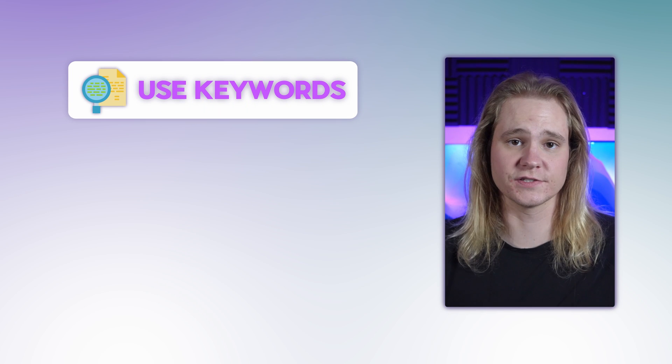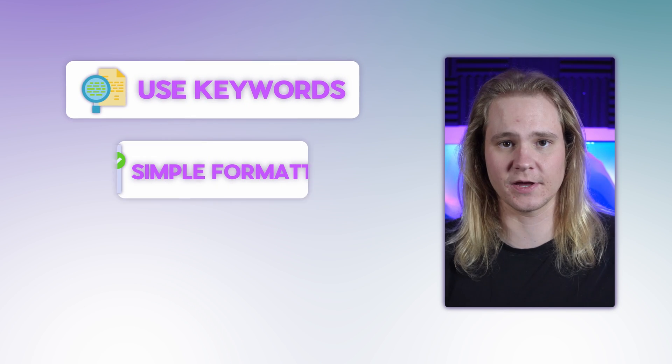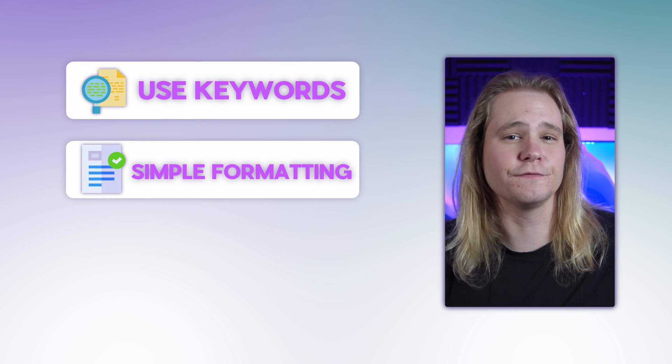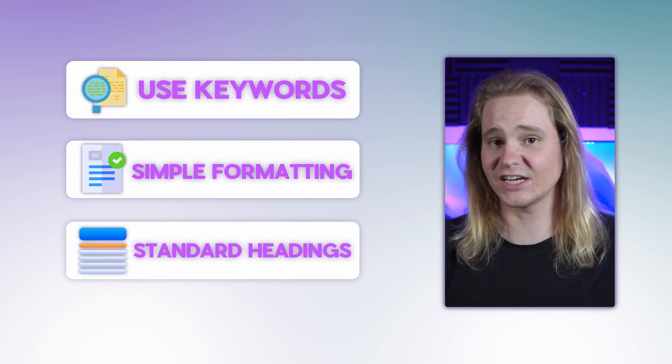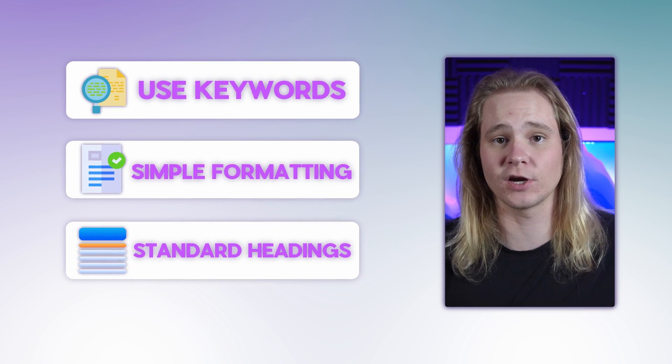Lots of companies use applicant tracking systems to screen candidates before their resumes are even seen by a real person. Here's how you get through that initial filter. First, use keywords — include keywords and specific phrases from the job posting in your resume. Keep the formatting simple — avoid tables, columns, and other complex formatting that could confuse the ATS. And use conventional section titles like 'work experience', 'skills', and 'education' so the ATS can parse your resume correctly.